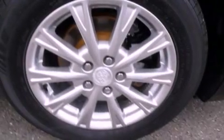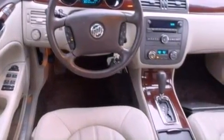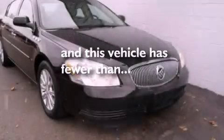Features include cornering lights, XM satellite radio, a multi-link rear suspension, a leather-wrapped shift knob, a four-wheel independent suspension, traction control, dusk-sensing headlights, side-curtain airbags, a power driver's seat, and this vehicle has less than 52,000 miles.